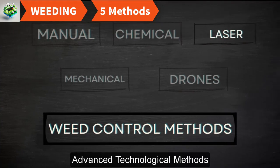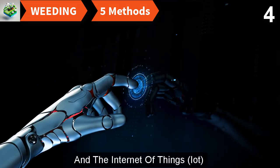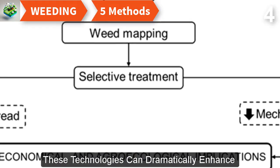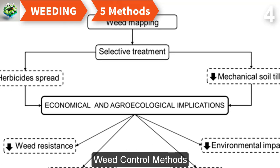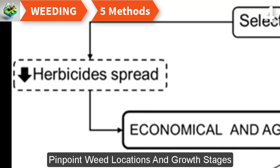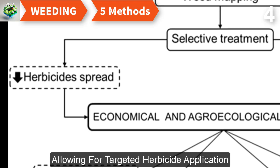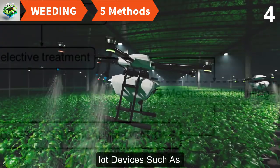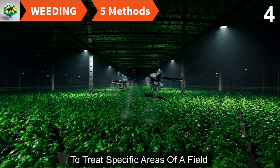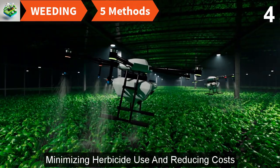The latest advancements include the use of artificial intelligence (AI) and the Internet of Things (IoT) in weeding technologies, which can dramatically enhance the precision and efficiency of weed control. AI-driven weed identification systems analyze field images to pinpoint weed locations and growth stages, allowing for targeted herbicide application or mechanical removal. IoT devices such as drones or autonomous robots can be equipped with sensors and sprayers to treat specific high-weed-concentration areas, minimizing herbicide use and reducing costs.